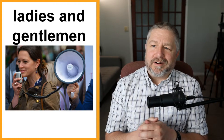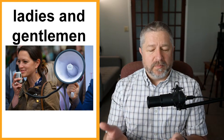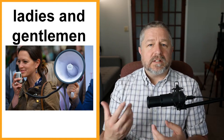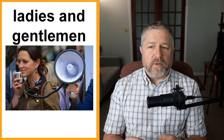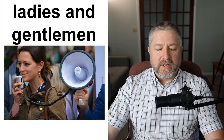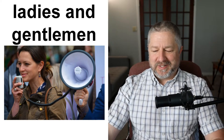Ladies and gentlemen. I don't start my English lessons this way, but this is a common thing to say when you're talking in front of a group of people. A lot of times when you're doing public speaking, you'll start by saying, 'Ladies and gentlemen, welcome.' Often when a student gives a speech at school, if there are parents in the crowd, they will start by saying, 'Ladies and gentlemen, fellow students, friends and family,' and then give their speech.